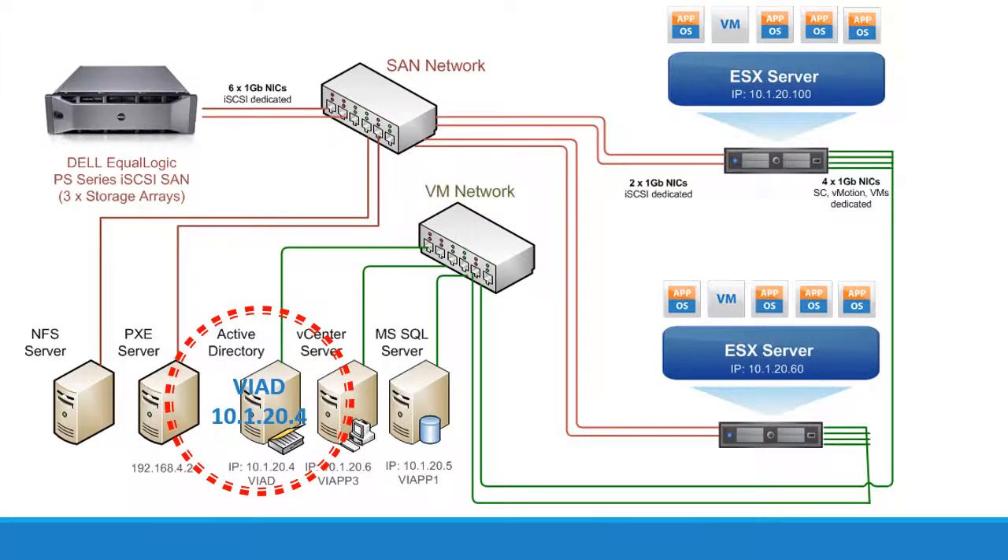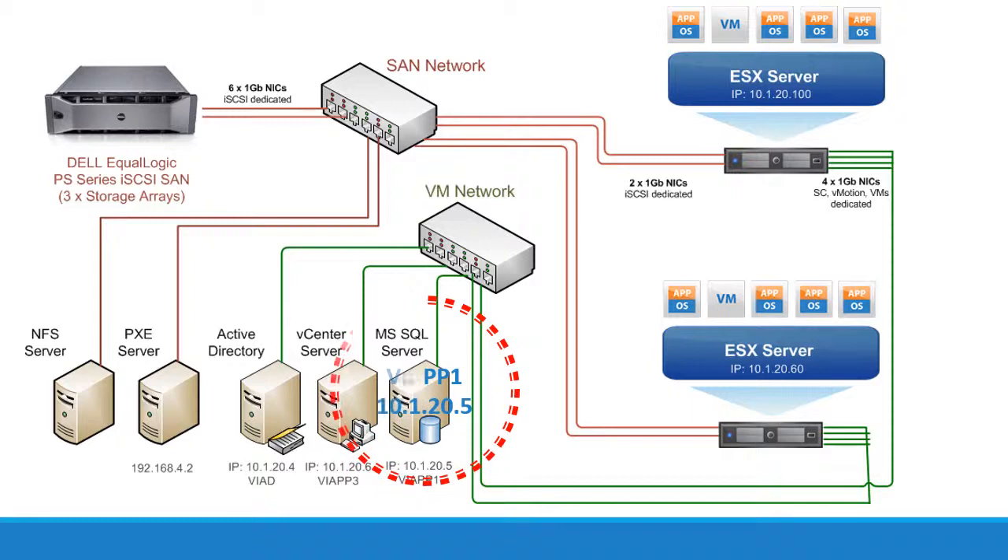It's also used to integrate VMware ESXi server and vCenter authentication with Active Directory. There's a DNS server at IP address 10.1.20.3. DNS is a required component for most VMware features to work properly. Down here we have Microsoft SQL Server, called vApp1, with an IP address of 10.1.20.5. SQL Server is there to host all of the VMware vSphere databases — for example, the vCenter database and Update Manager database.